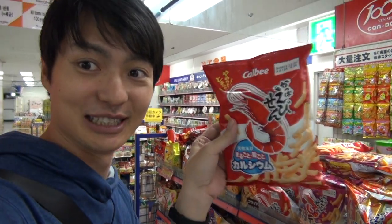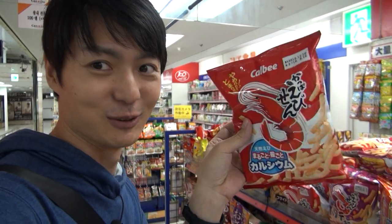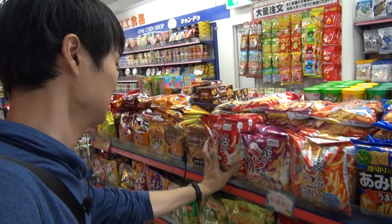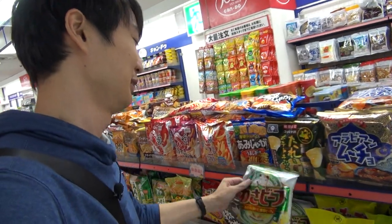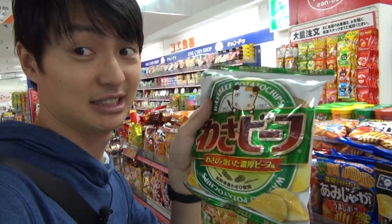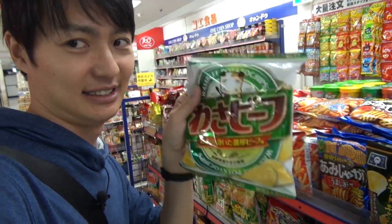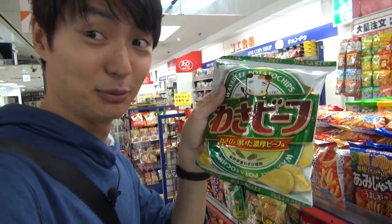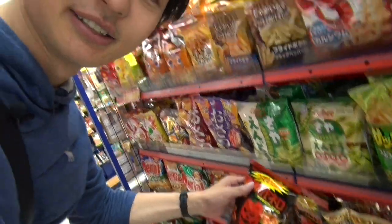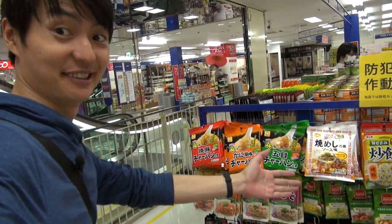This really popular one is called Kappa Ebisen — I love this one. And this wasabi flavor: if you come to Japan, you should try this. It tastes like beef with wasabi. It's so good! And this one right here is spicy.